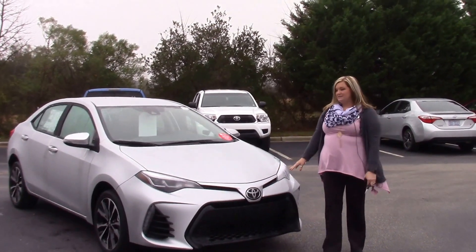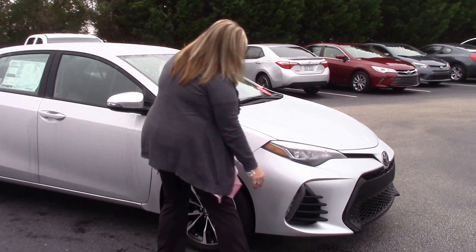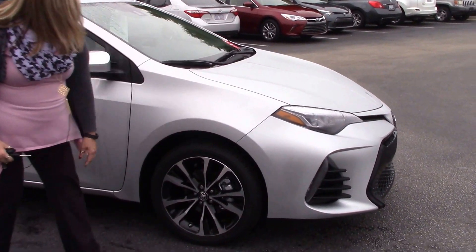It's in our classic silver metallic. As you come around, we have our LED lights and our 17-inch alloy wheels.